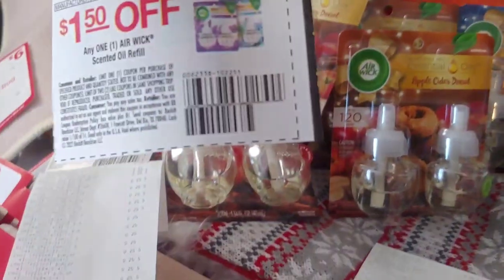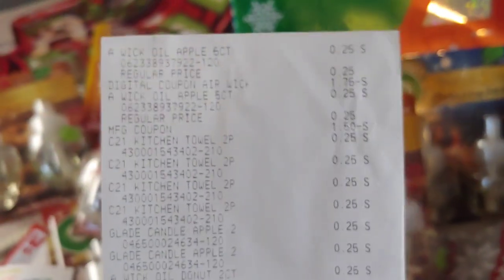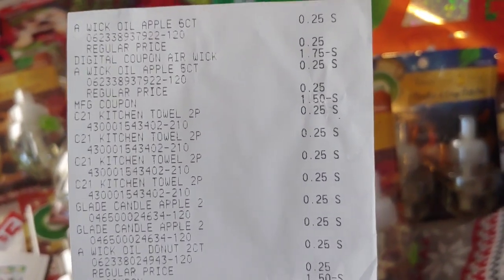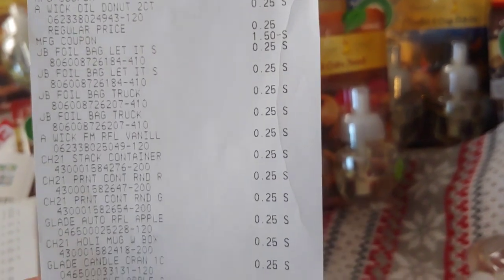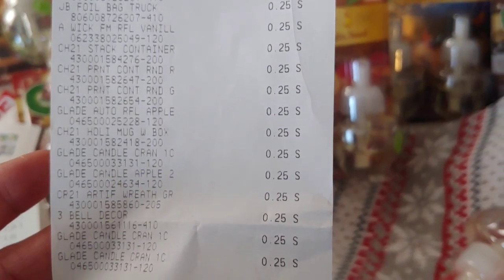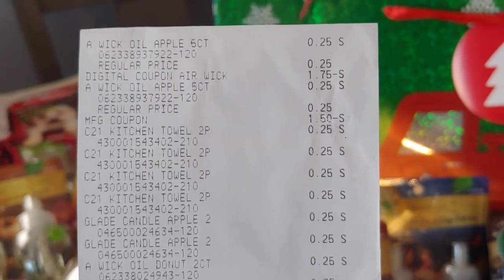I did take advantage of the $1.50 paper coupon that came in inserts a couple of weeks ago. So here is one receipt — there is the digital coupon for $1.75 helping me pay for other stuff, and there's the $1.50 manufacturer coupon. The kitchen towels, the Glade candle. I did pick up some more items because I was over, so I picked up chips and popcorn to fill in. For this transaction, I paid $0.25 out of pocket for everything on this receipt, because the $1.50 and the $1.75 digital coupon helped me.